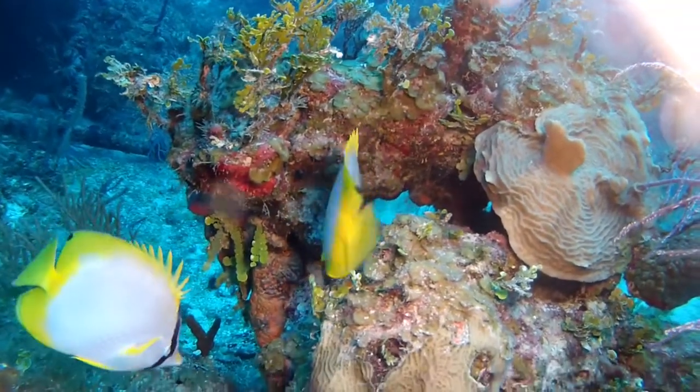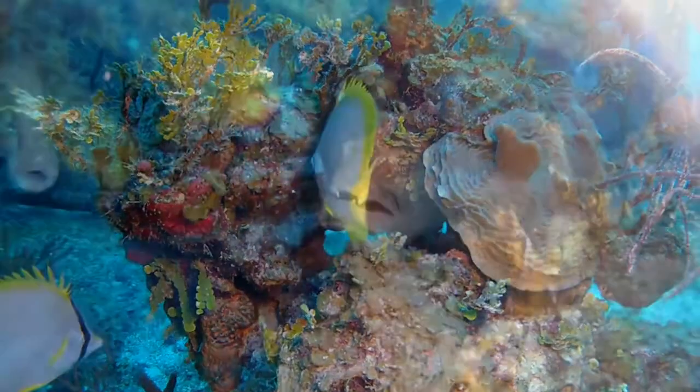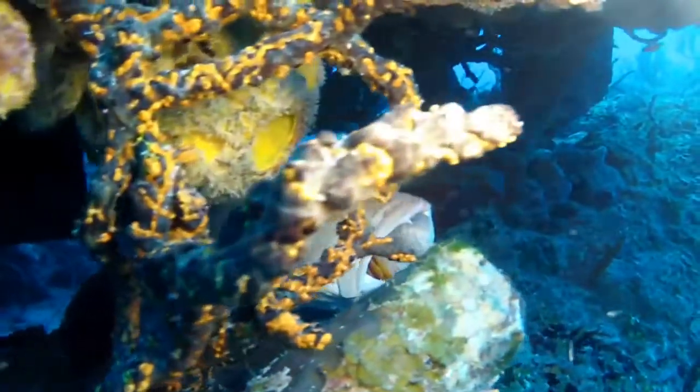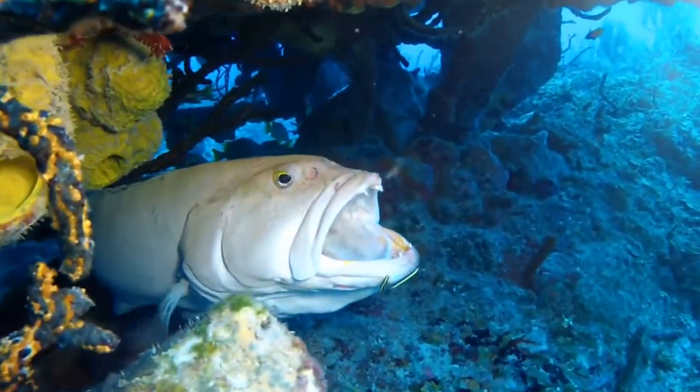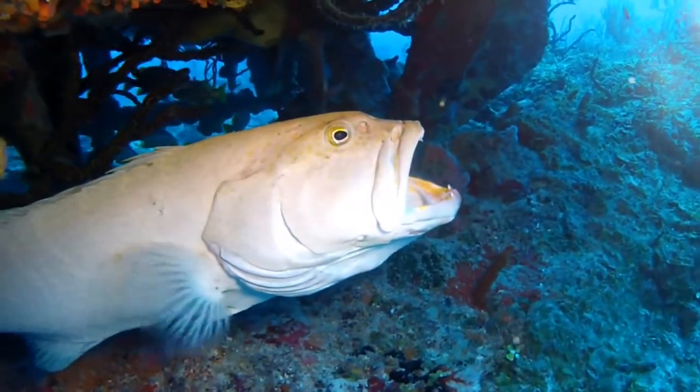A pair of spot fin butterflyfish do not seem to be bothered by the bright light I am flooding their area with. A grouper moves towards my light. Close up you can see she is being cleaned by a couple of gobies. The grouper is careful not to hurt the gobies, making sure they are not in her mouth when she moves.